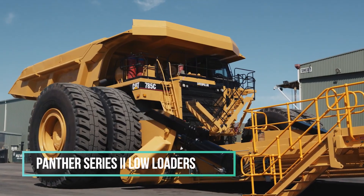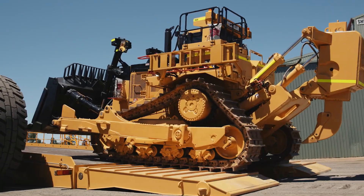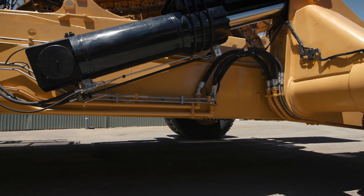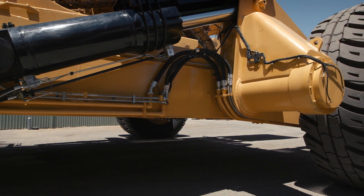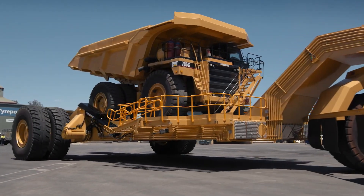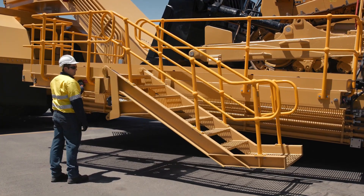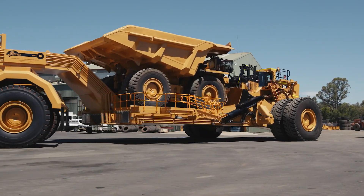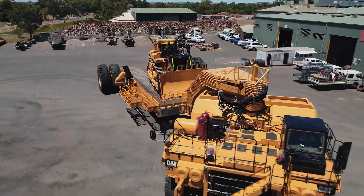When it comes to transporting your machinery, the Panther Series 2 Low Loader is the go-to solution. Specifically crafted to endure the most challenging mining conditions, this Low Loader facilitates the loading and unloading of large mining equipment with minimal time and enhanced safety. Engineered and manufactured by the Western Australian-based Piancentini & Son, with a highly skilled and industry-recognized workforce, the Panther Series 2 incorporates a rear axle and rotating system that prioritizes safety, ease of use, and productivity.